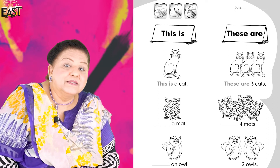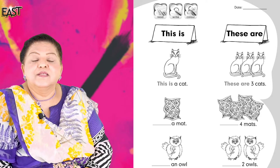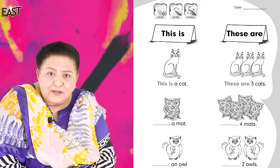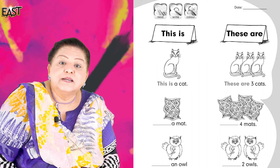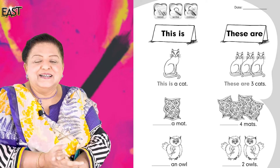This is an eraser. Good. This is a pencil box. Very good. Well done, children. Next — what do you want to say for 'this is'? This is a bag. Brilliant, well done.